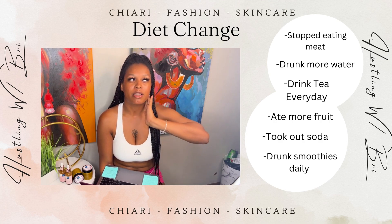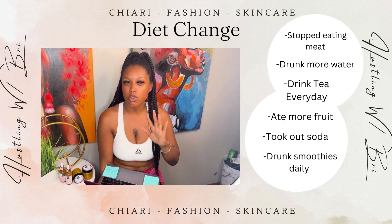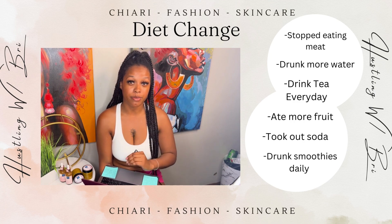Another thing about smoothies — I went to Smoothie King, I did spinach with peanut butter, all those types of things. The biggest thing I will say is change your diet, and if you're not going to stop eating meat, at least put some nutrition in your body and that's going to help with your cramps.